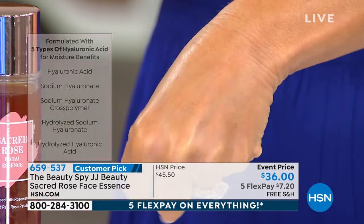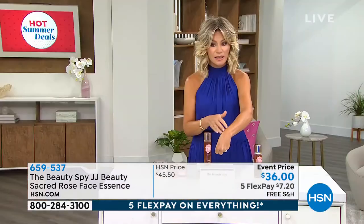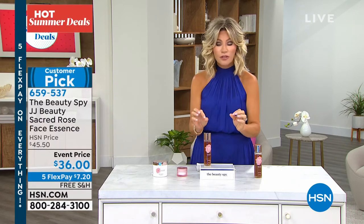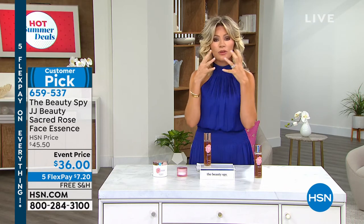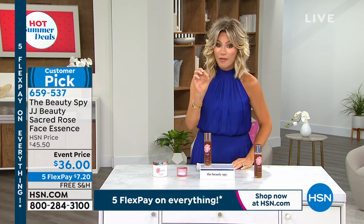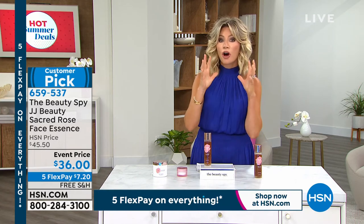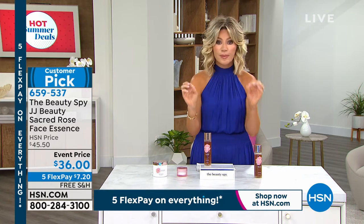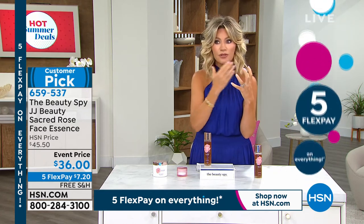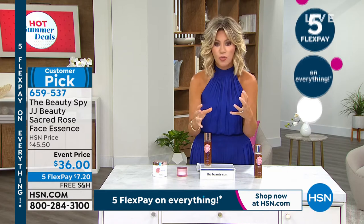I can't even pat it in fast enough — it absorbs quickly into the skin. Look at the finish that it leaves. When I say velvety soft, it's not only velvety soft, your skin is so even, and it tightens. The reason why it's tightening and plumping up the skin is because of the five unique hyaluronic acids used inside of this. Then that stem cell from that Damascena rose — that's why it's called the sacred rose. It brightens instantly, tightens up the skin, plumps out the skin, and gives you that makeup-optional skin that you want.